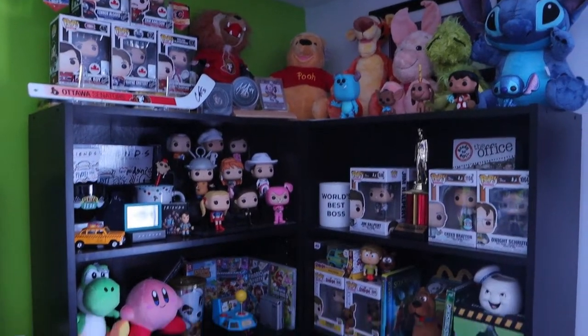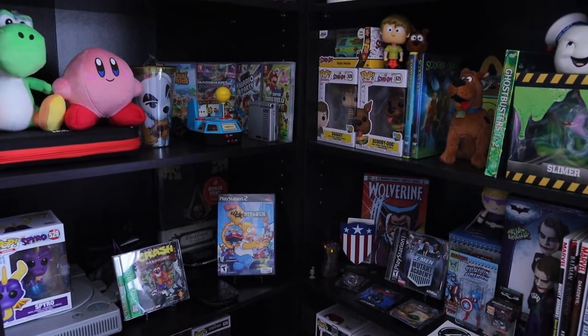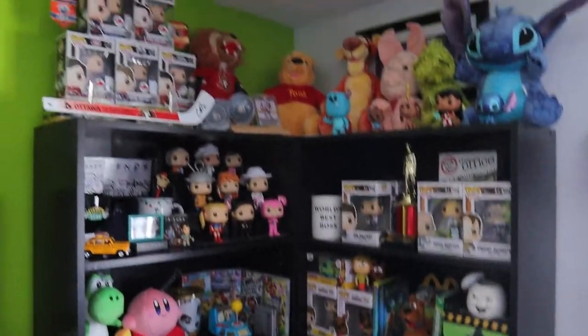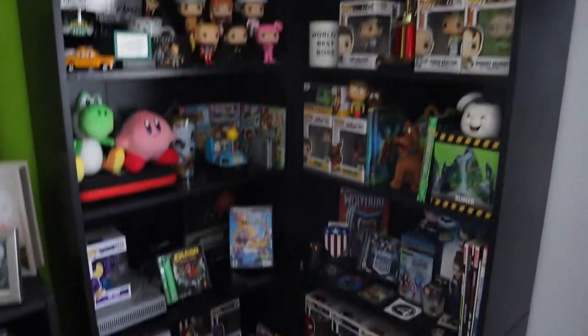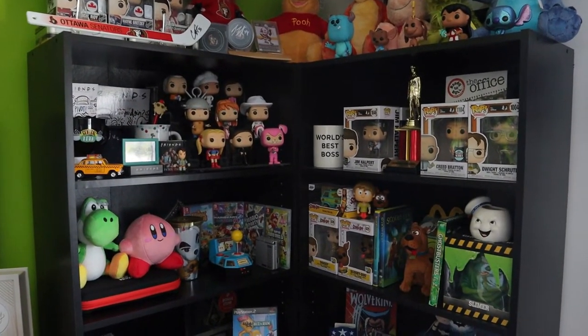That is an update on our collectible shelves — I've yet to fully share that with you guys and we absolutely love them. Usually you guys only see bits of it in the background of my videos, but now you have an update of what the whole thing looks like. Whenever we move and get our own place, I'm gonna be showing you guys an update on that in the future as well. Hope you guys enjoyed this video, see you in the next one, peace.